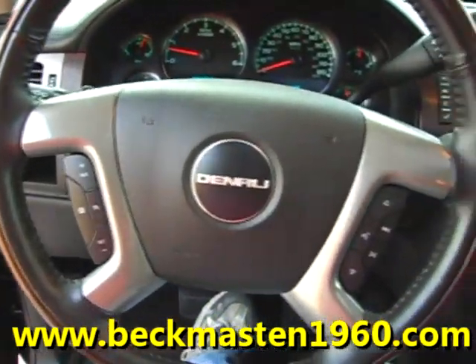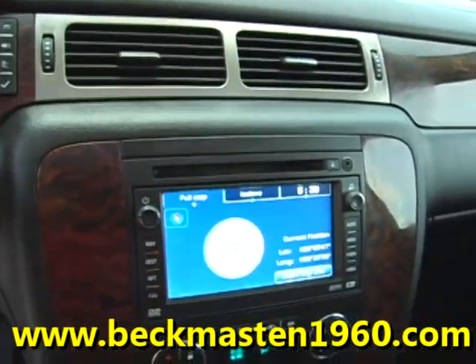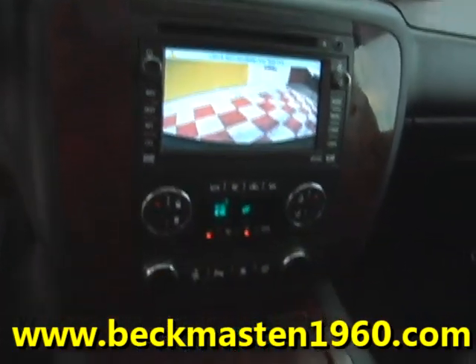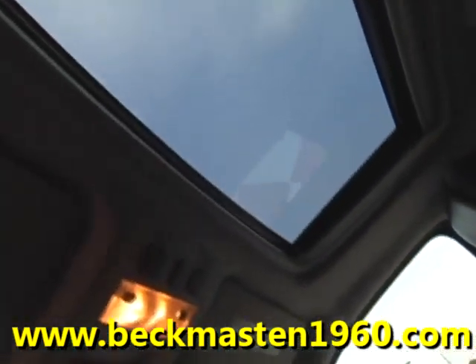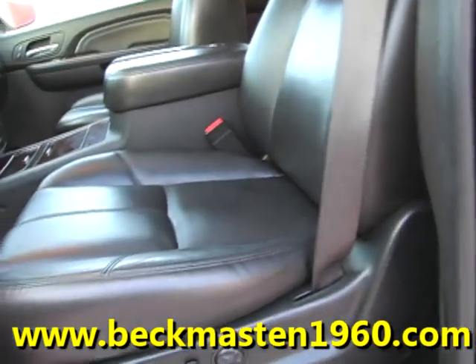Wood accents throughout, steering wheel controls, a CD player, a navigation system with backup camera and reverse sensors, dual AC controls, a sunroof, and a beautiful onyx leather interior in excellent condition.